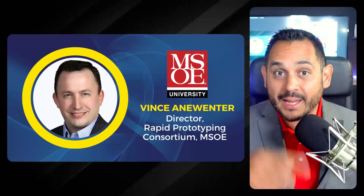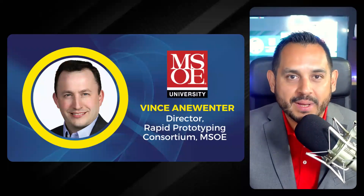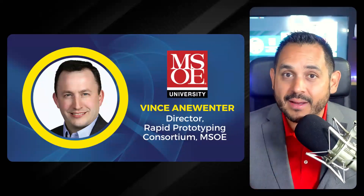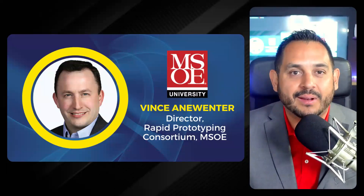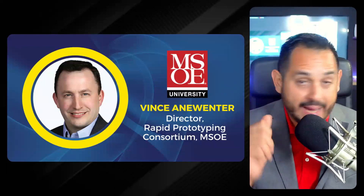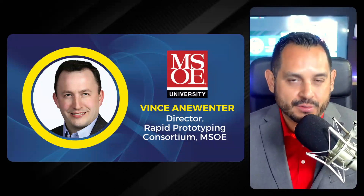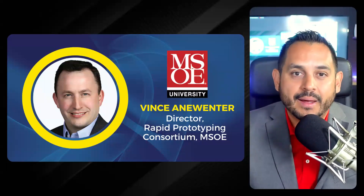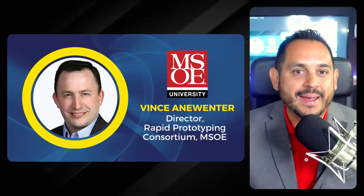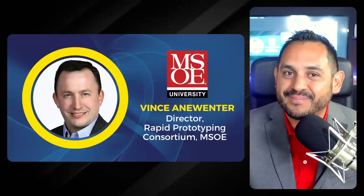Next I'll introduce Vince Anna Winter. He's the Director of the Rapid Prototyping Consortium at the Milwaukee School of Engineering, where he gives additive manufacturing guidance and new product development expertise to a non-competitive consortium of over 47 companies located across the globe. He brings deep experience in additive manufacturing, 3D scanning, injection molding, stamping, castings, and product design. He also serves as treasurer and director on the board of the Additive Manufacturing Users Group (AMUG), as well as serving on the boards of the St. Louis University Center for Additive Manufacturing, Azul 3D, and the Photopolymer Additive Manufacturing Alliance (PAMA).